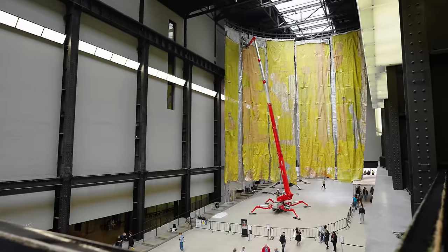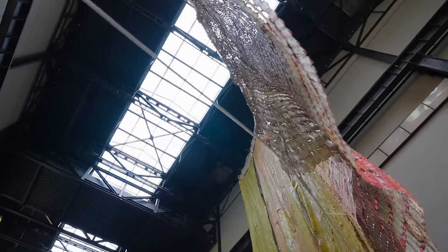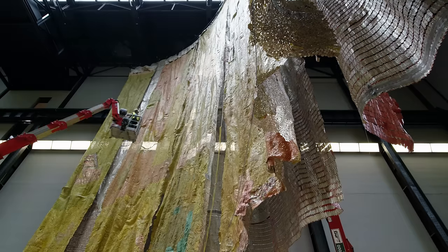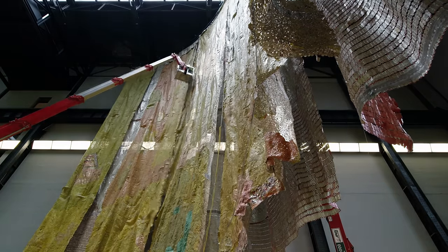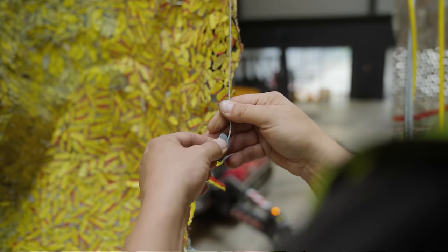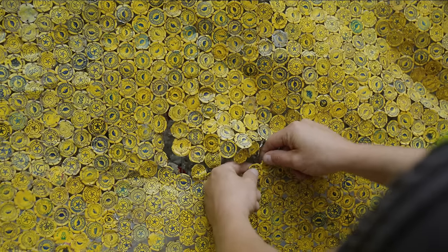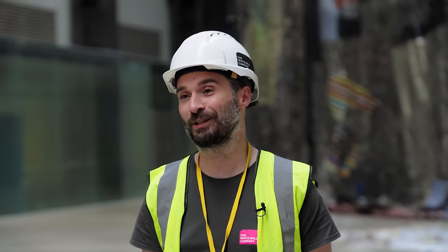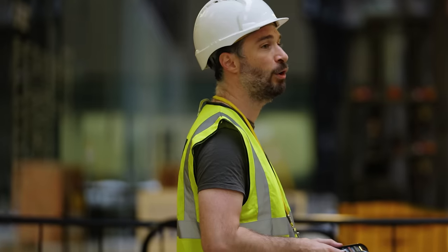It's cut into strips and then rolled up onto tubes, and then we unfurl it on this big curved rail and then we have to sew it together again at height. It really is a nice thing to see something for the first time, because when you've been up close working on it, you don't see it until you step back.